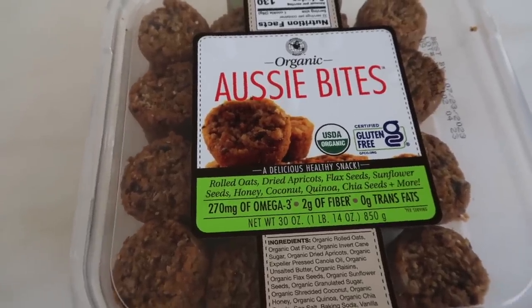I've never tried these before, but they looked really good. They're called Aussie Bites — organic, with rolled oats, dried apricots, flax seeds, sunflower seeds, honey, coconut, quinoa, chia seeds, and more. They're really clean, simple ingredients. To me this is more of a pre-workout snack because it has a bit more sugar and isn't super high protein. Before a workout, carbs are great. These remind me of something my mom used to make, so I'm excited to try them.